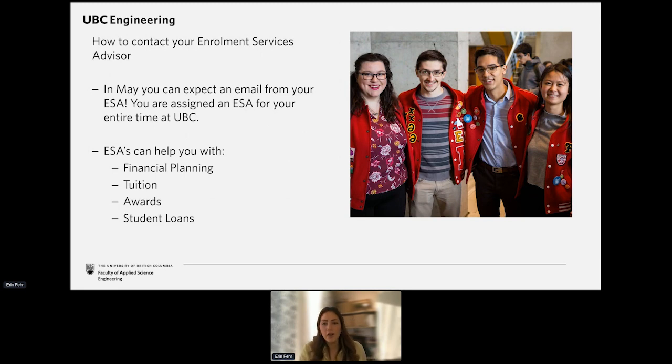The best way to get help with any questions related to finance is through your ESA — your Enrollment Services Advisor. They can help you with anything related to your finances: tuition, awards, student loans, and anything like that. In May, you can expect to get an email from them, and they'll be accessible throughout your entire time at UBC. They're a really great resource to take advantage of.